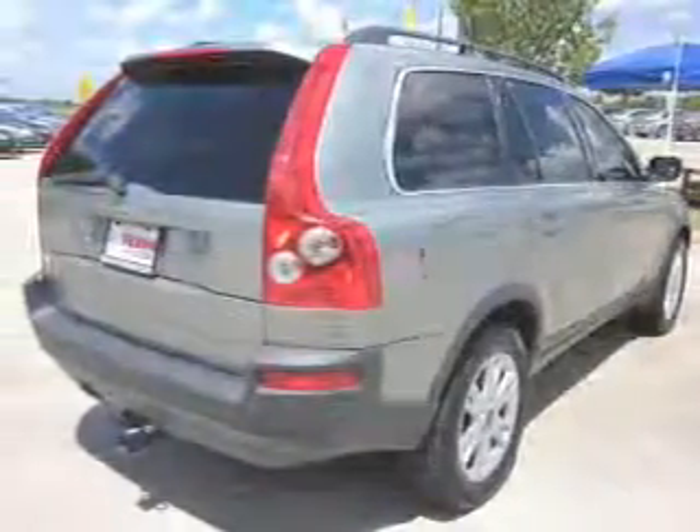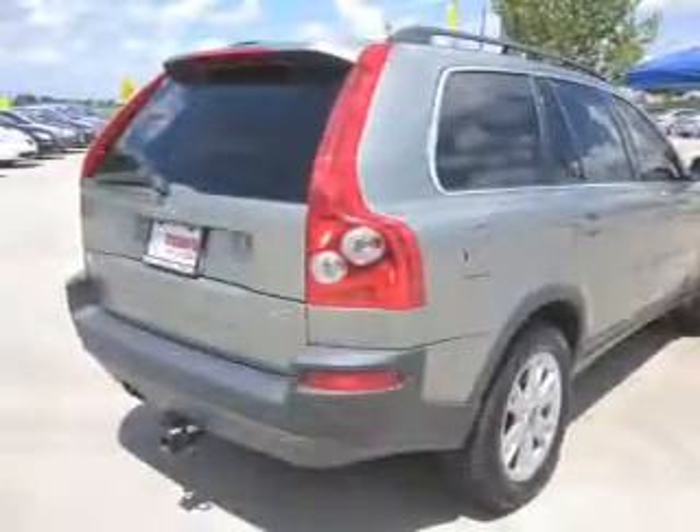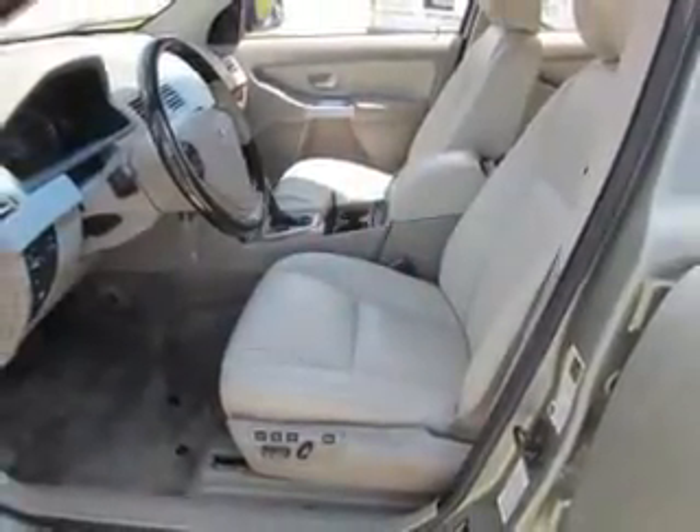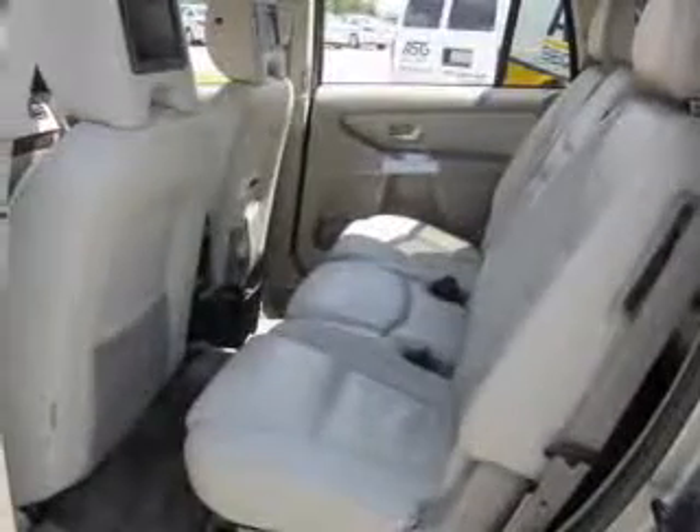Premium wheels give a more luxurious look. The anti-lock braking system will help deliver you safely to your destination. Let the outside in with a built-in sunroof. Power and reliability are a great combination — this vehicle has both.